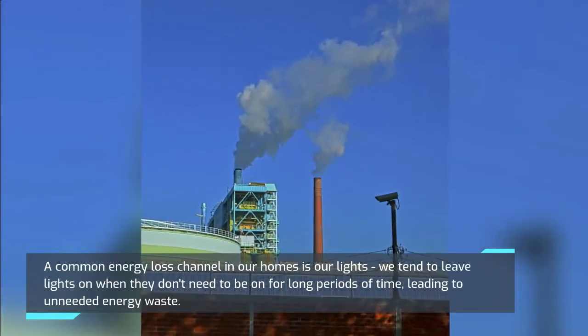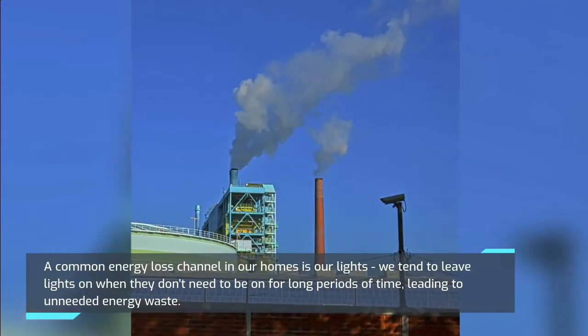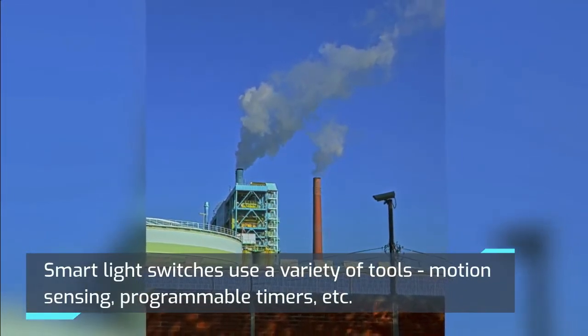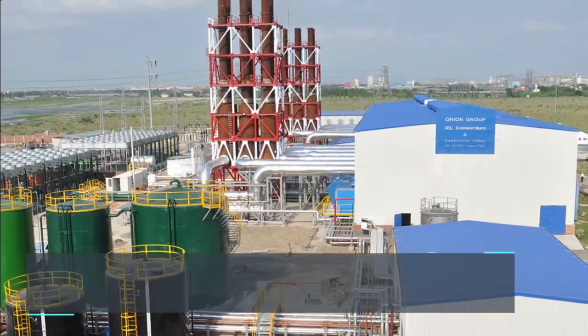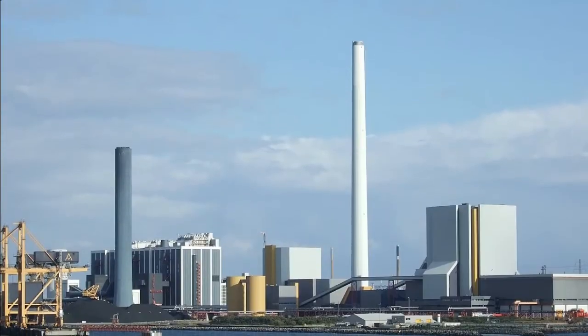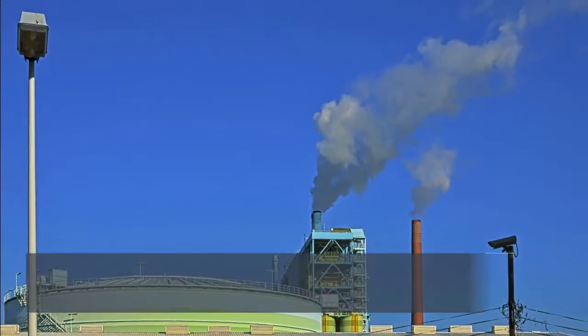Smart Switches: A common energy loss channel in our homes is our lights. We tend to leave lights on when they don't need to be on for long periods of time, leading to unneeded energy waste. Smart light switches use a variety of tools — motion sensing, programmable timers, etc. — to help automatically turn off lights around your home and cut down on electricity waste.